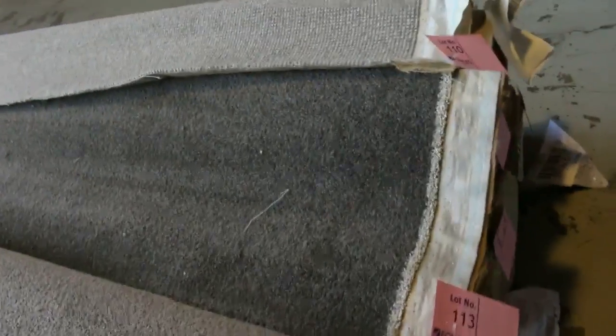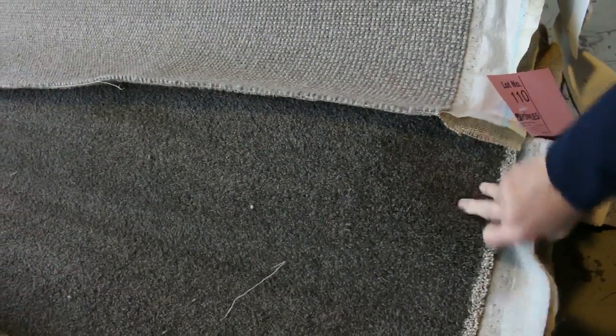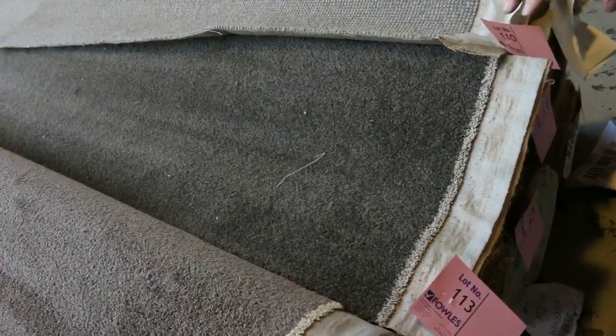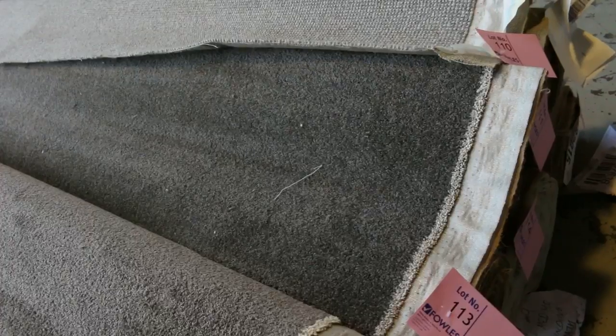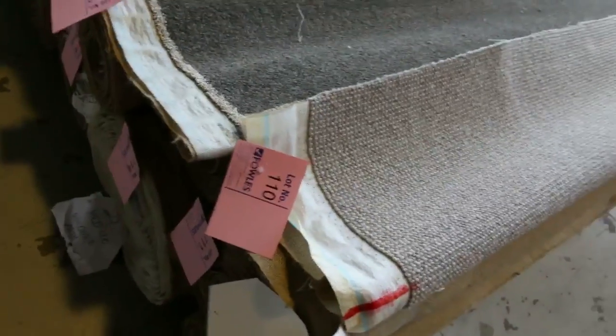Some good roll sizes there. Lot number 113 is a great colour, and that's also the same as lot number 114, and there might even be another roll there. But that's what the catalogue will tell you — it'll tell you how big those rolls are and which ones match up to give you the bigger quantities. Of course, if they're all stacked together, we'll put them all up at the same time, giving you the opportunity for the winning bidder to take any of those rolls — some really nice quality carpets there.